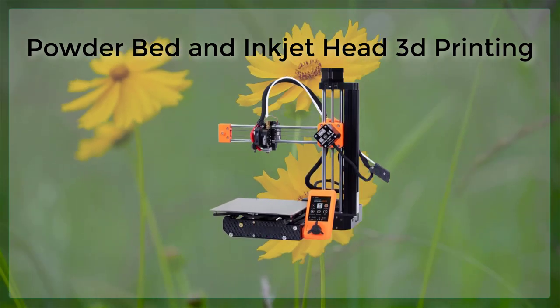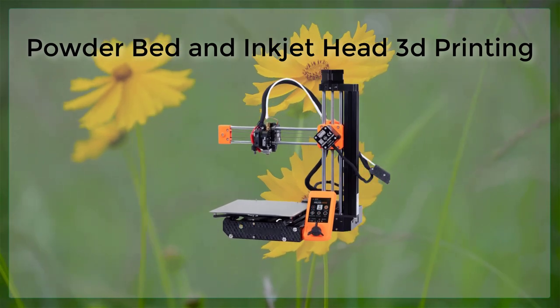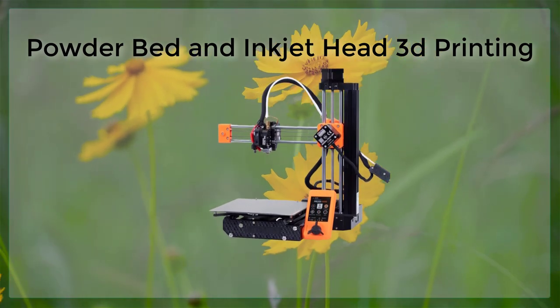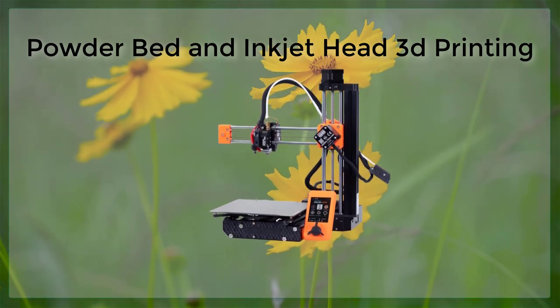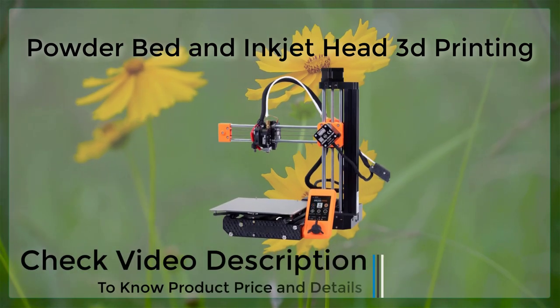Inkjet head printing, on the other hand, uses a print head that jets droplets of material, such as liquid plastic or metal, onto a build platform. The droplets are then cured or solidified to create the desired shape. This method is commonly used for creating large or complex parts, such as architectural models or prosthetic limbs.